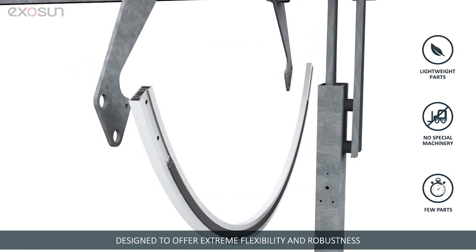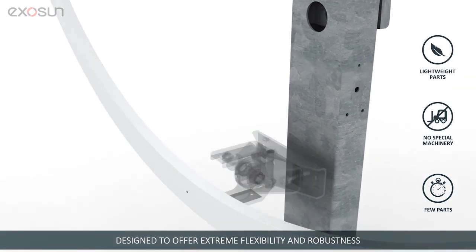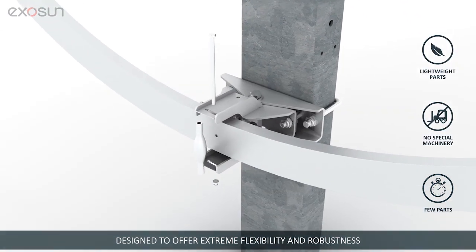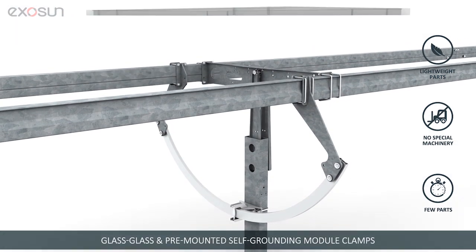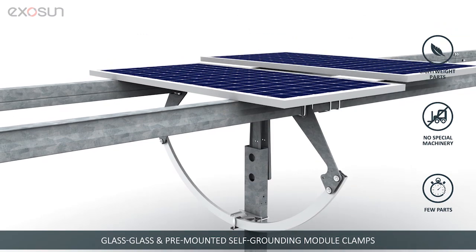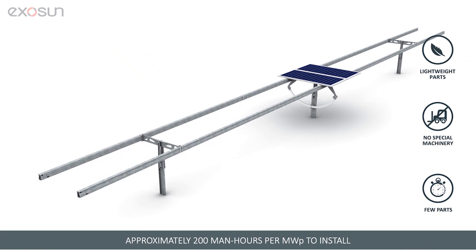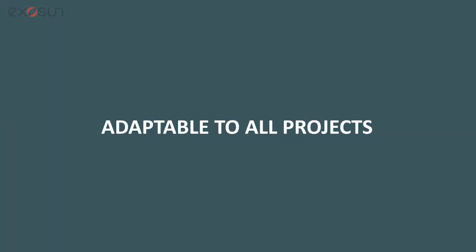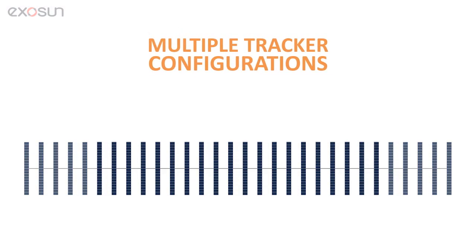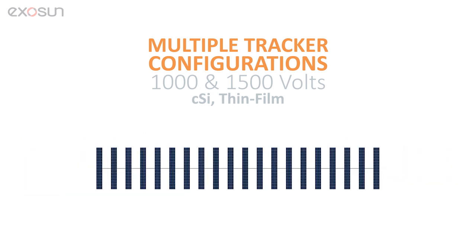Its extremely robust parts also offer flexible installation tolerances. Adaptable to glass-glass and framed modules, pre-mounted self-grounding module clamps facilitate installation. Exatrack HZV2 is simple and fast to install in just 200 man-hours per megawatt peak. To meet all project needs, it is available in multiple 1,000 and 1,500 volt configurations for CSI and thin film modules.